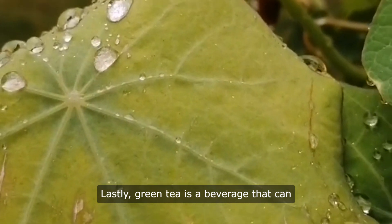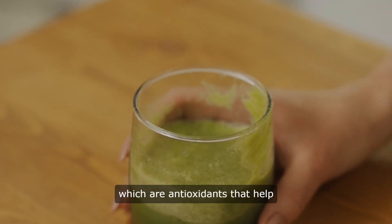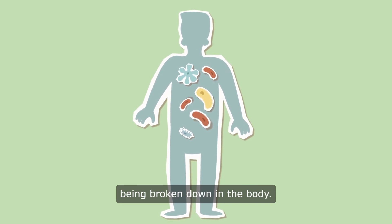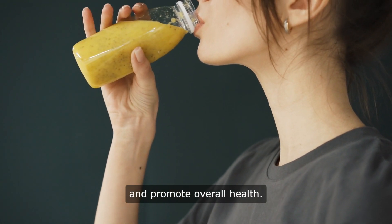Lastly, green tea is a beverage that can help support nitric oxide production. Green tea is rich in catechins, which are antioxidants that help protect nitric oxide from being broken down in the body. Drinking green tea regularly can help support nitric oxide function and promote overall health.